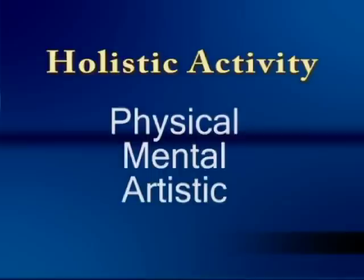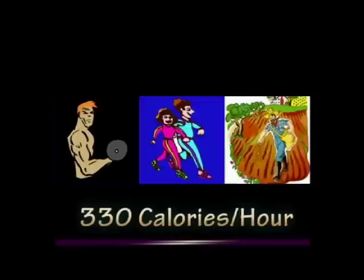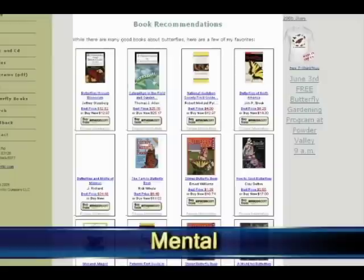Butterfly gardening is also great because it's what I call a holistic activity. It involves everything about yourself — the physical, the mental, and the artistic. Number one, it's great exercise. The U.S. government says that gardening expends more calories per hour than working out in the gym or walking. When you work in the garden, you are expending 330 calories per hour. If you work in the garden just an hour a day, you can lose up to 3 pounds a month, 36 pounds a year, and you'll save that expensive gym membership.